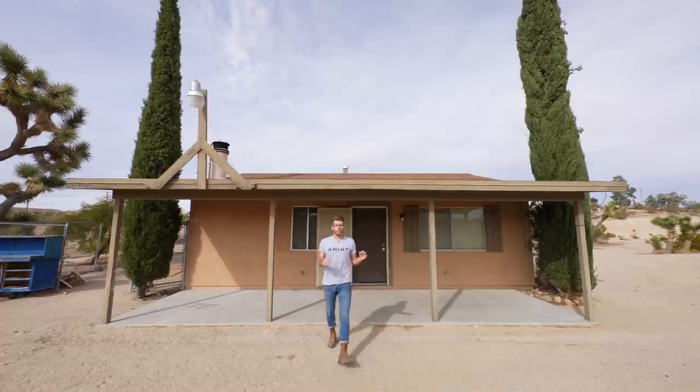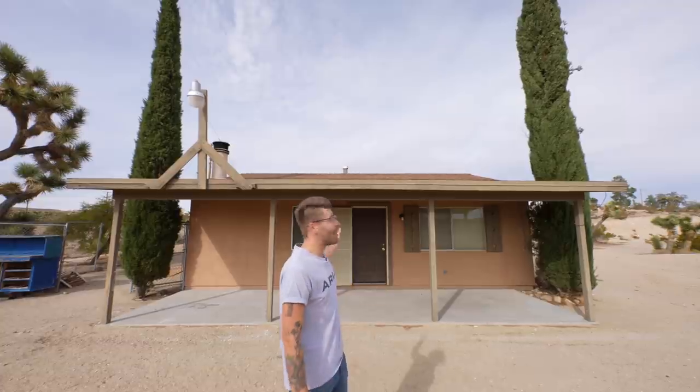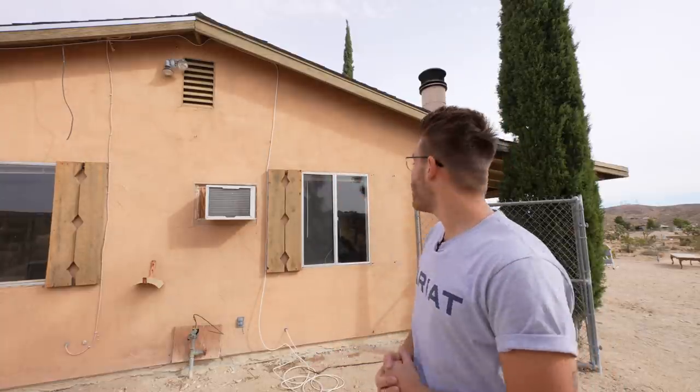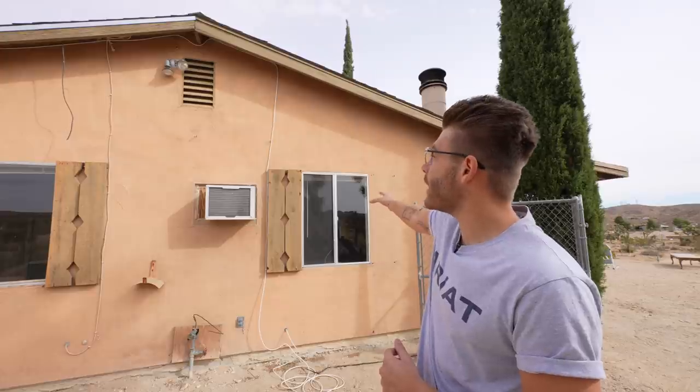I purchased the property for about $180,000 and that's a pretty good deal out here in Southern California. The house isn't huge — it's about 926 square feet, one bed, one bath. This cabin was built in 1958 and it definitely shows. The exterior is super ugly but I'm so excited to paint it a fresh color.